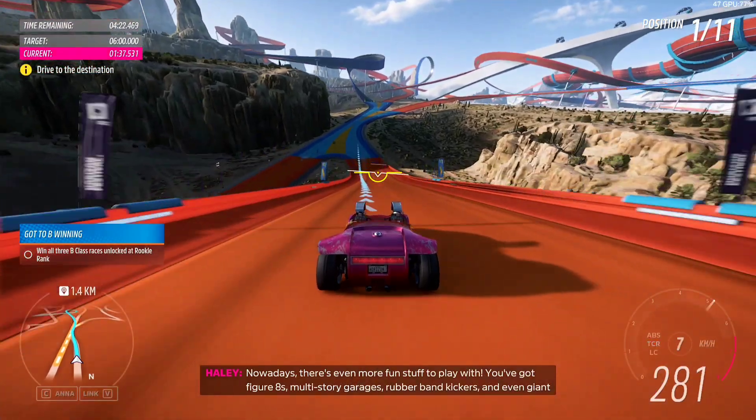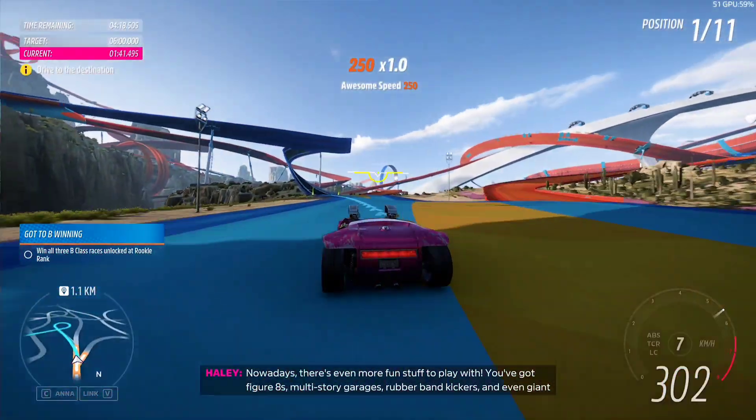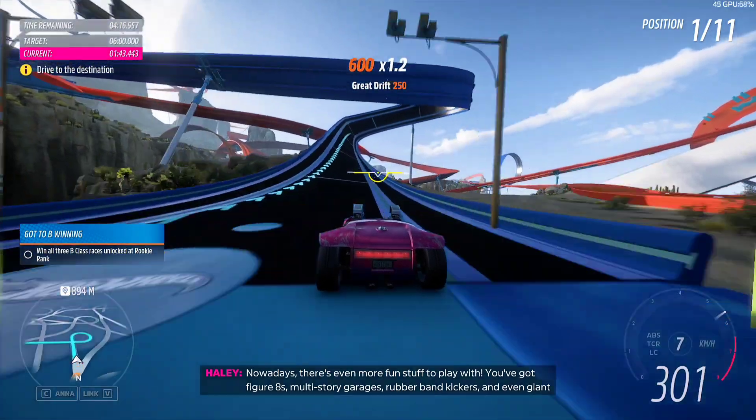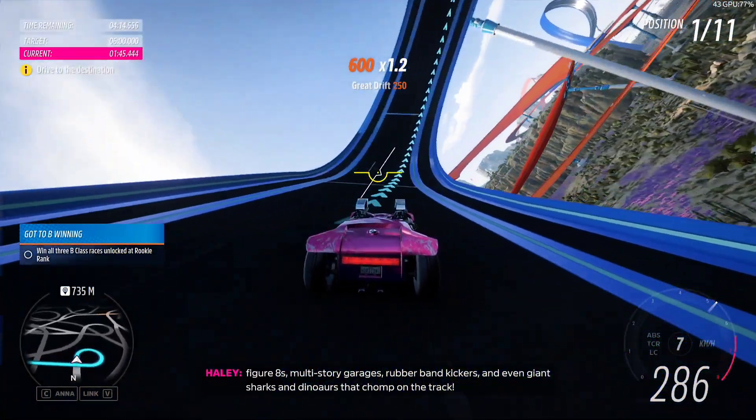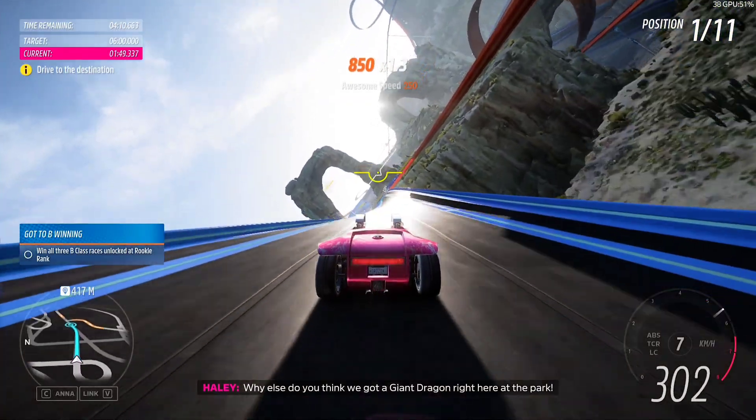Nowadays, there's even more fun stuff to play with. You've got figure eights, multi-storey garages, rubber band kickers, and even giant sharks and dinosaurs that chomp on the track. Why else do you think we've got a giant dragon right here at the park?